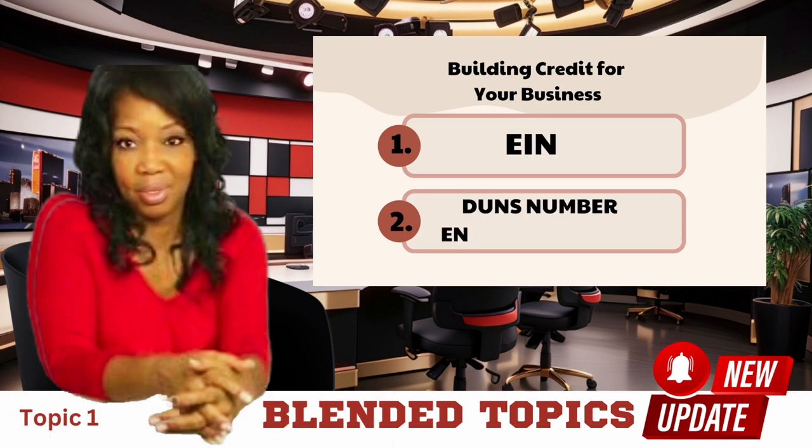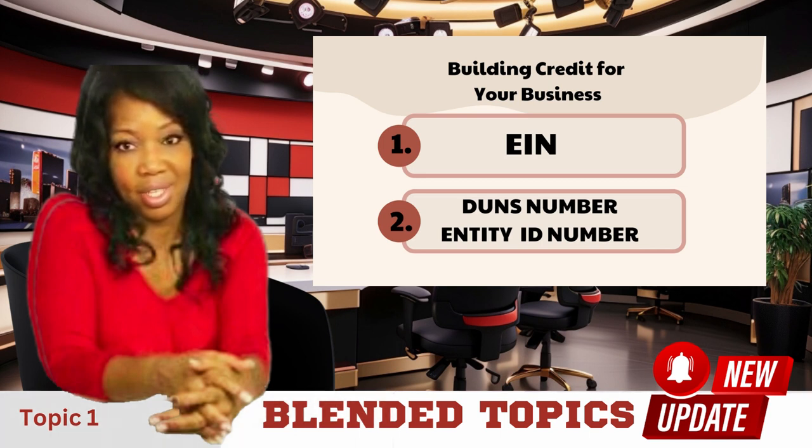Building credit for a business is crucial for growth and financial stability. In this video, we'll discuss establishing creditworthiness for your business and how you can establish credit so that you too can access financing to grow your business.